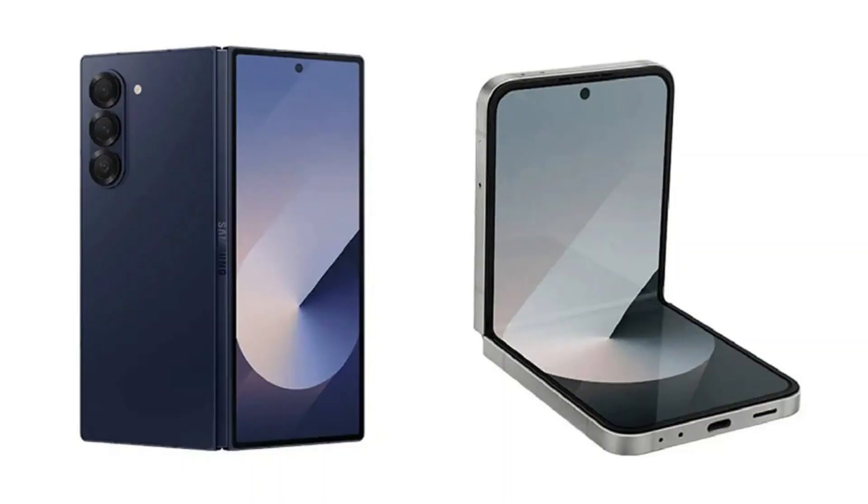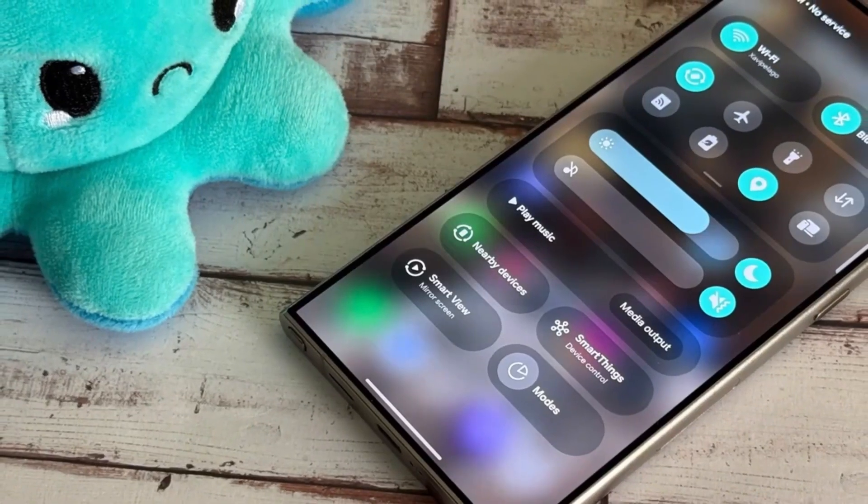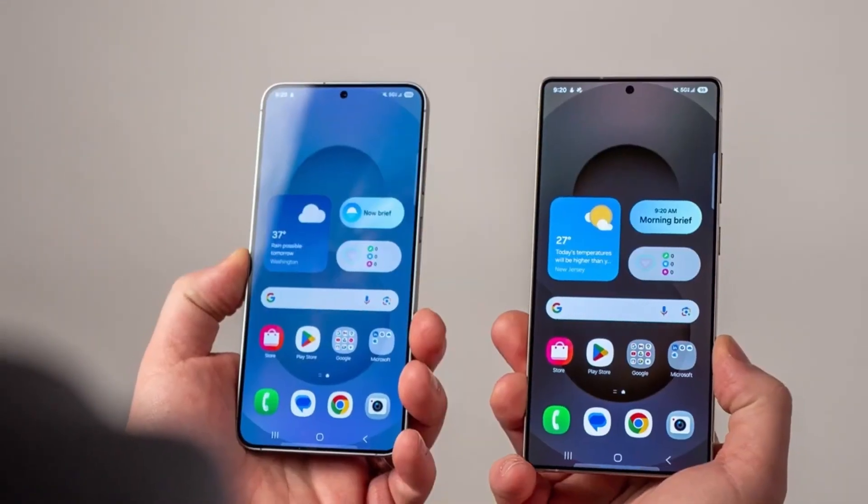It looks like concept art from an AA game. This new version has better texture detail, richer colors, and smarter lighting effects that adapt to your theme.